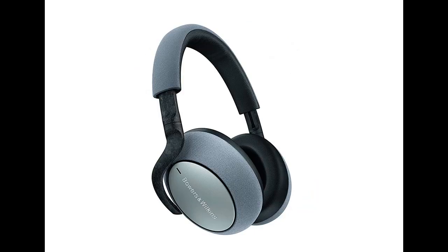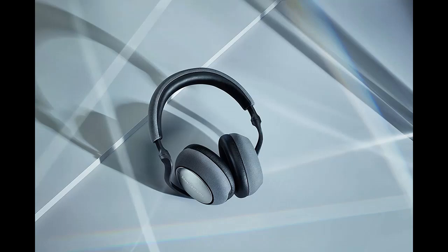The PX7 obeys your every move. Lift an ear cup to hear what's happening around you, and the music automatically stops. Put it back, and the music plays on. You can do a lot in 30 hours.